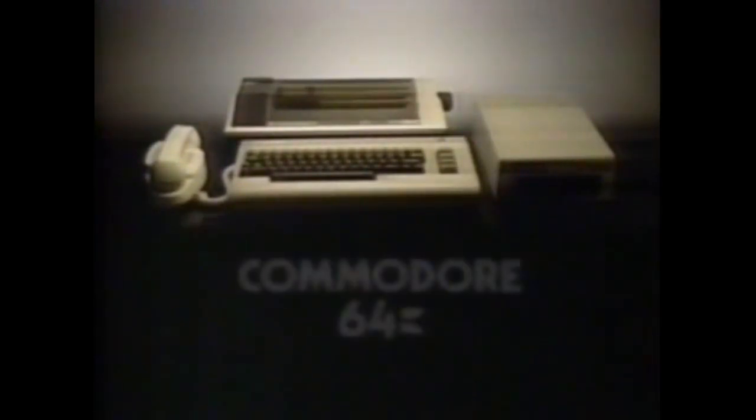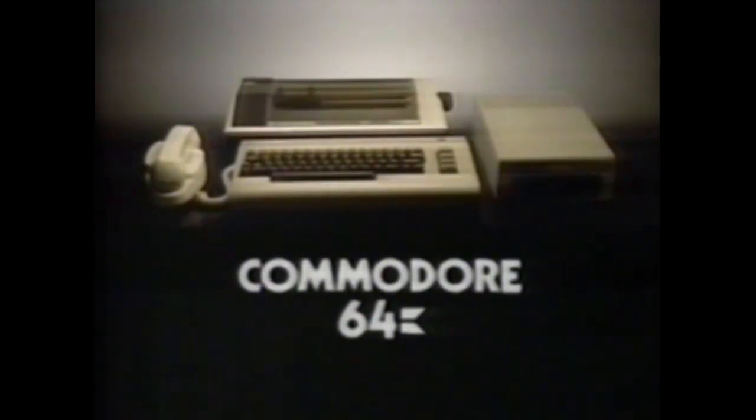Is it any wonder Commodore sells more computers than Apple and IBM combined?